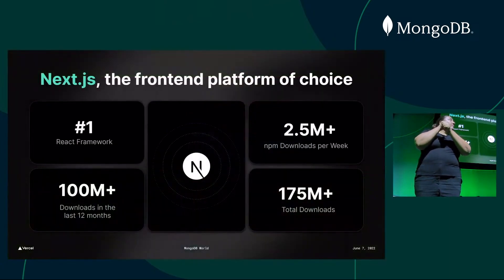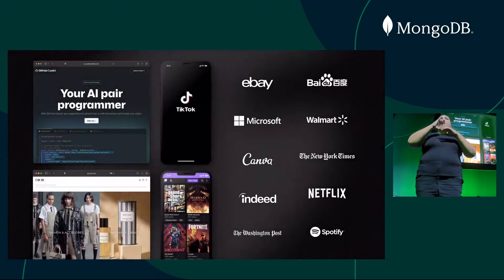Next.js is the most popular framework in the React ecosystem. It turbocharges your application with server rendering, automatic production optimizations, and it brings the full serverless development stack to your local machine. With over 2.5 million downloads every week, it has become the front-end framework choice for initiatives of all sizes. Some of the most recognizable brands in the world, like Dior and GitHub, are reinventing themselves with Next.js.